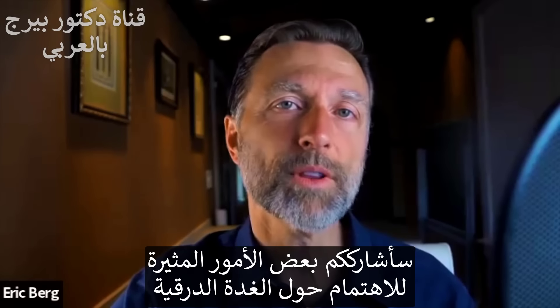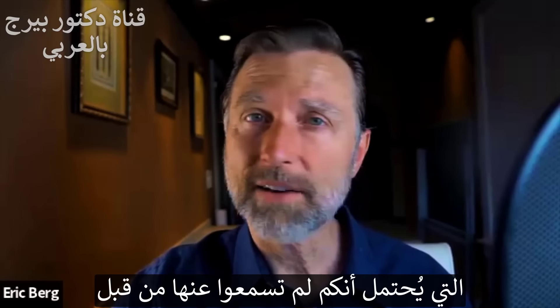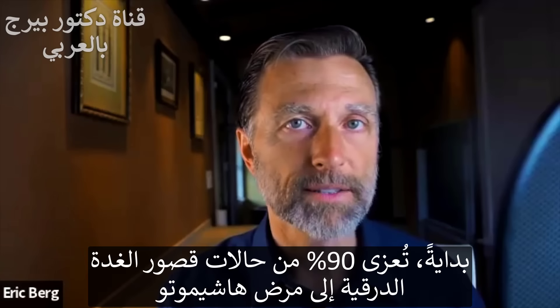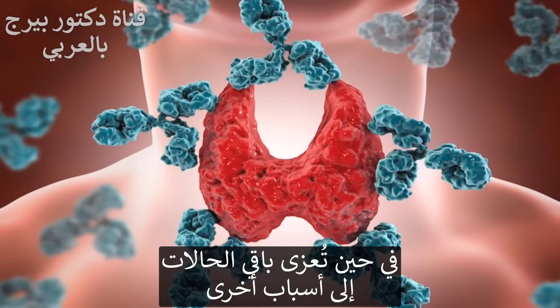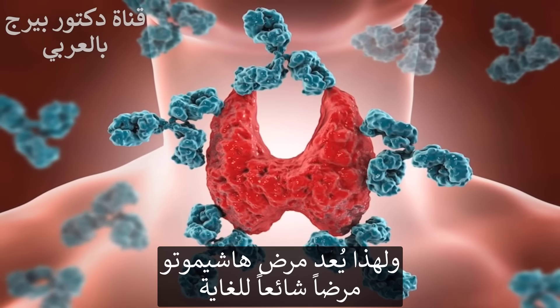I want to share some very interesting things about the thyroid that you probably have never heard of. Number one: Hashimoto's is behind 90% of all cases when you're talking about a hypothyroid situation. Only 10% are caused by something else. So this autoimmune disorder, Hashimoto's, is extremely common.